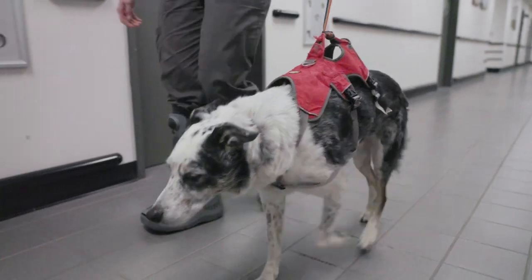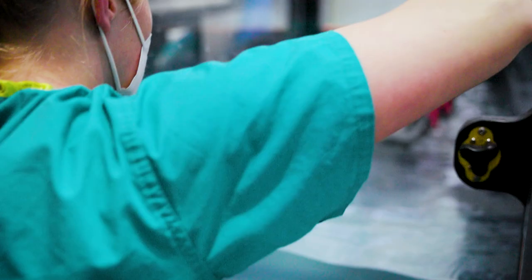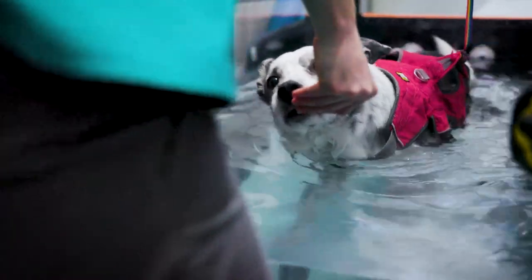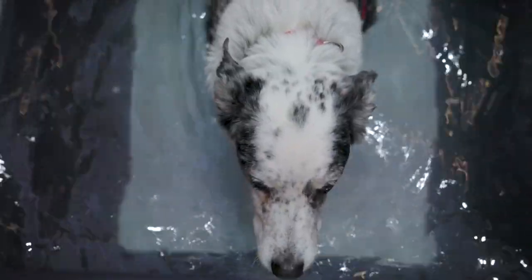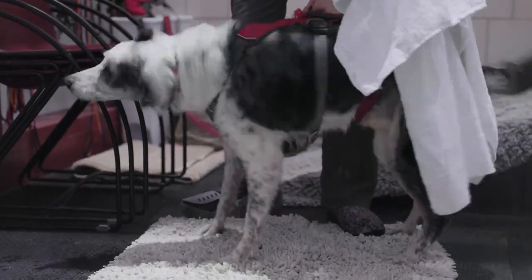Dogs are interesting — they don't tell you they're injured quite often. Russ has done agility, so to maintain his physical condition he'll go into the water treadmill. He's really happy in there; he knows the routine, he knows the people, he knows he's getting treats for it. It feels good so he really likes it, and it really means a lot.